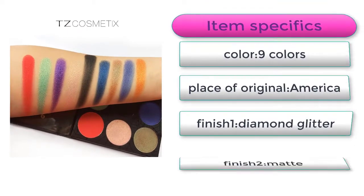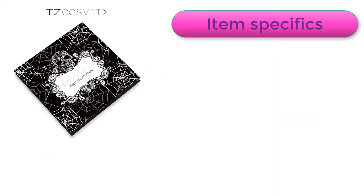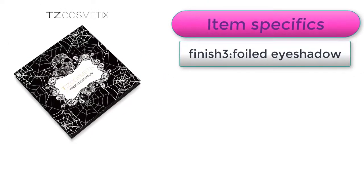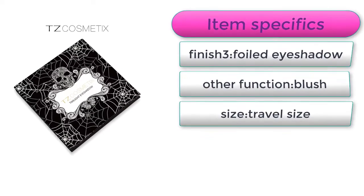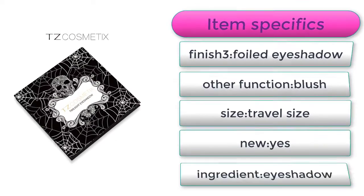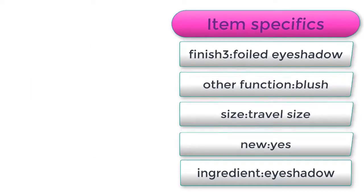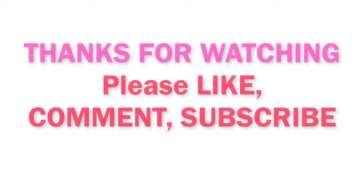Finish one: diamond glitter. Finish two: matte. Finish three: foiled eyeshadow. Other function: blush. Size: travel size. Check the description below for price and order link. Thanks for watching — please like, comment, and subscribe.